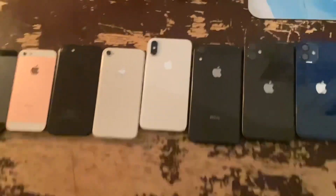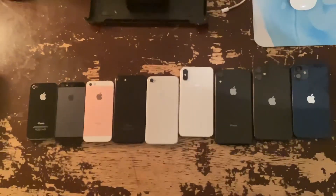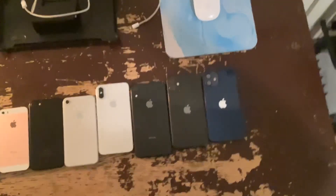That's the history of my iPhones that I owned — well, not all are mine, but yeah. Hope you like it, and I'll see you in the next one. Peace.